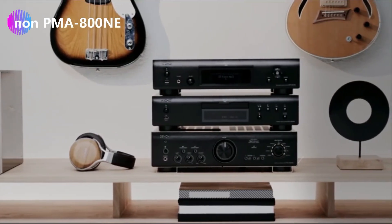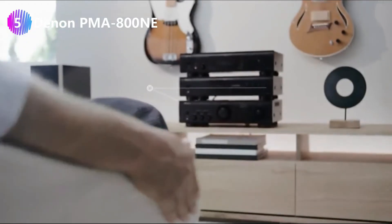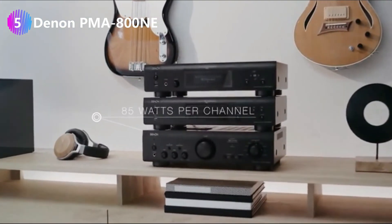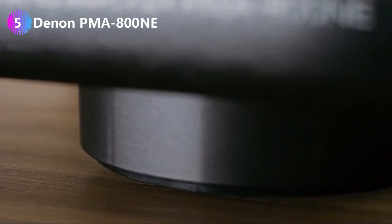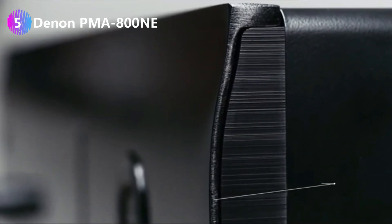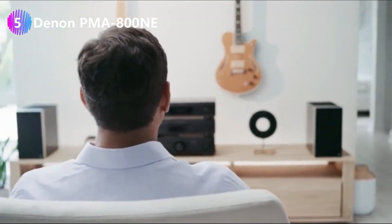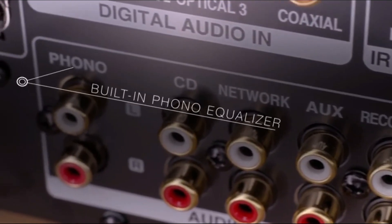Number five: the Denon PMA-800NE integrated amplifier. 85 watts x2 into 4 ohms, pre-installed phono pre-amplifier that works on input received from both the moving coil and moving magnet cartridges, incorporated dual-band Bluetooth and Wi-Fi enabled, built-in headphone amplifier with full-size quarter-inch jack, and an analog mode that disables digital circuitry.